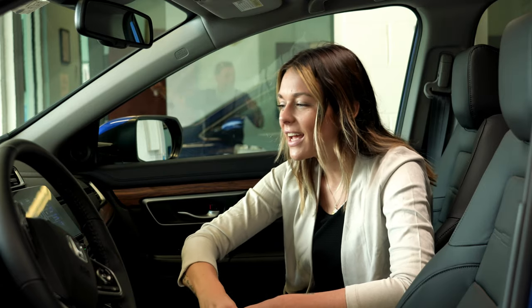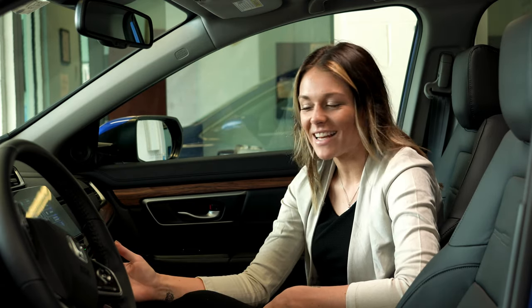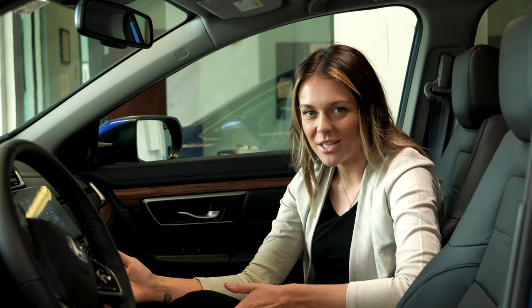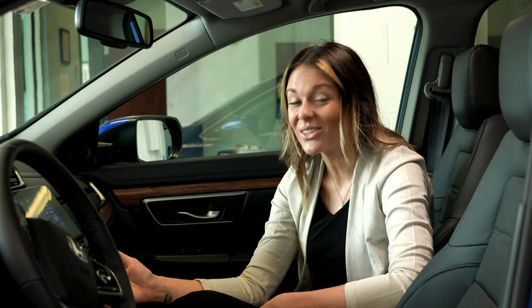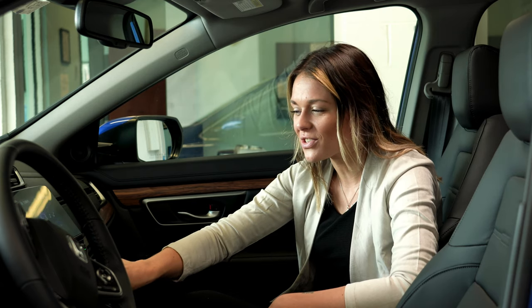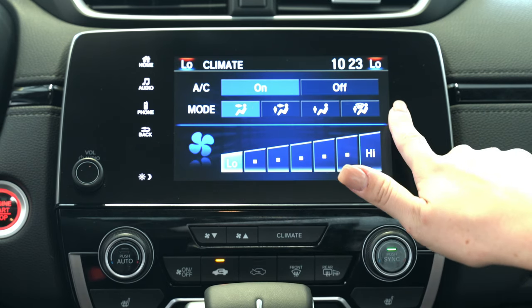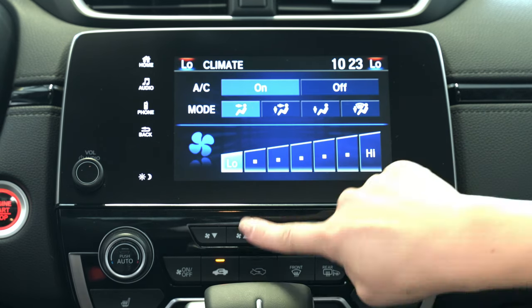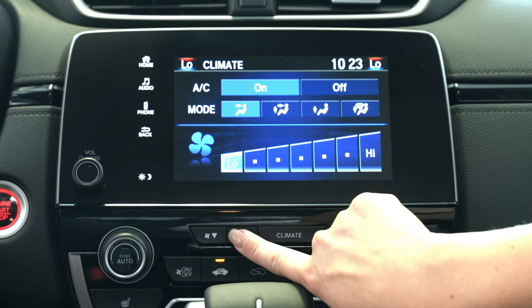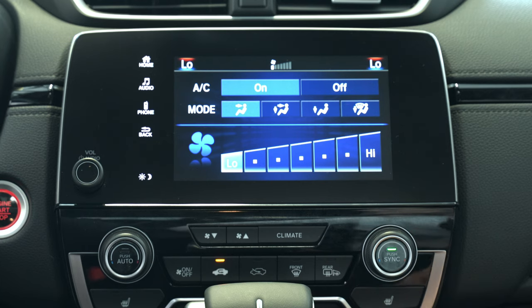Now let's head back to the home screen and I'm going to show you a few ways that we can customize our climate settings. Right underneath your main screen is going to be your climate settings. From here you have dual climate control and you'll be able to access driver and passenger climate temperatures. By selecting the climate button in the center of the screen you'll have the option to turn your air conditioning on or off and choose the mode you'd like air to come out of, as well as your fan speed.